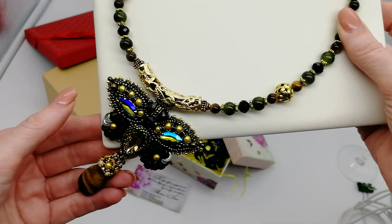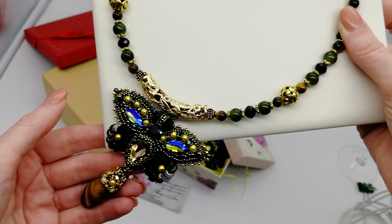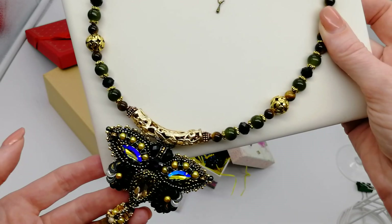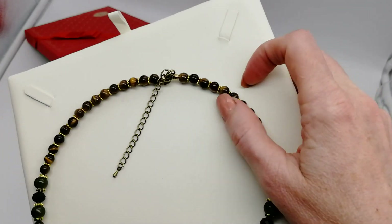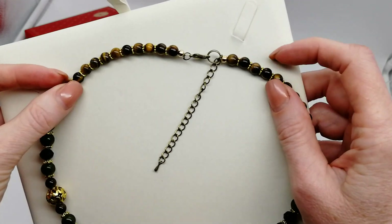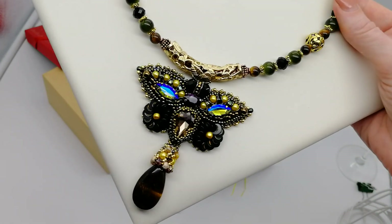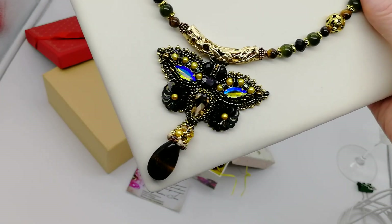Золотая фурнитура использована. Вот эта дуга металлическая, внутри она заполнена стеклянными перламутровыми бусинами шоколадного цвета, чтобы не проглядывали отверстия пустоты. Разделители тоже под золото. Удлинительная цепочка имеется. Всё красиво и надёжно закрывается. Вот такой красивый, шикарный кулон очень красивой расцветки получился с тигровым глазом.